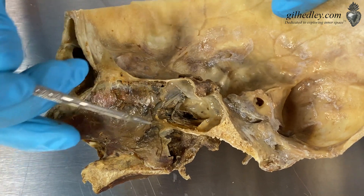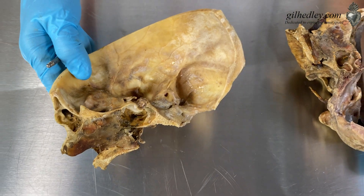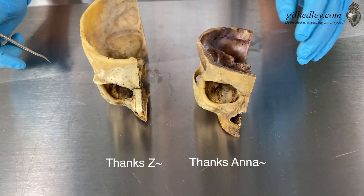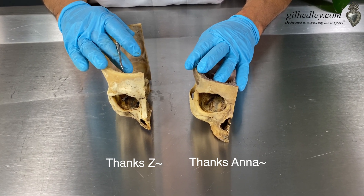Pituitary gland — special spot. Thanks, Anna. Thanks, Z. My friend.